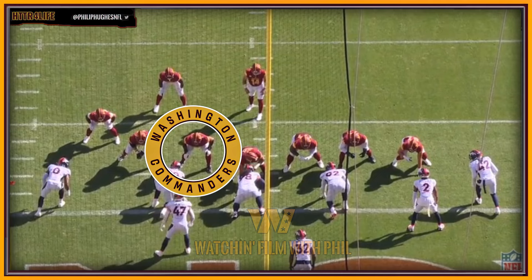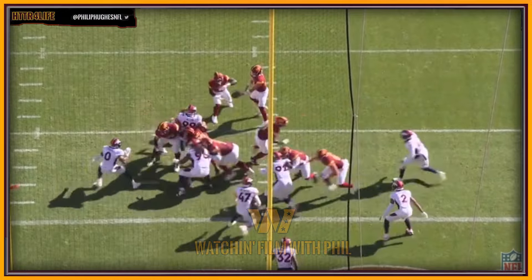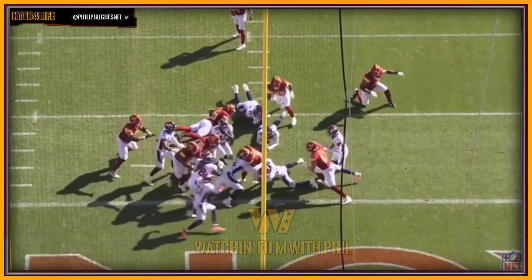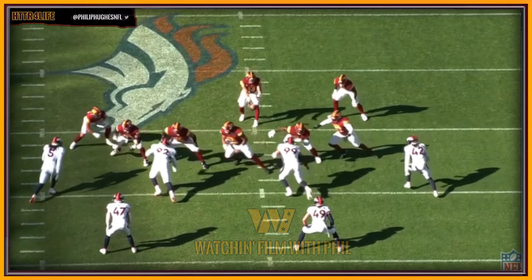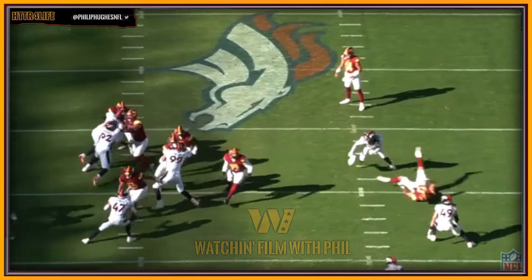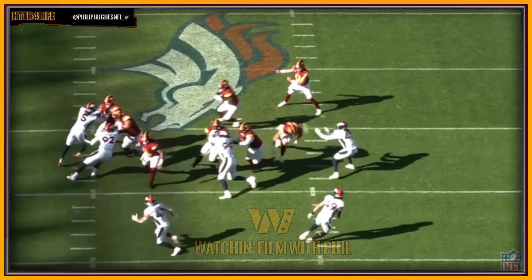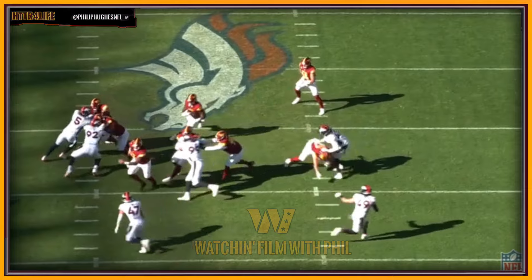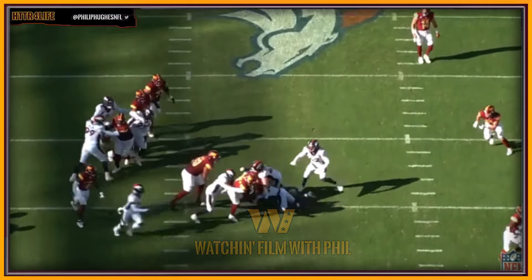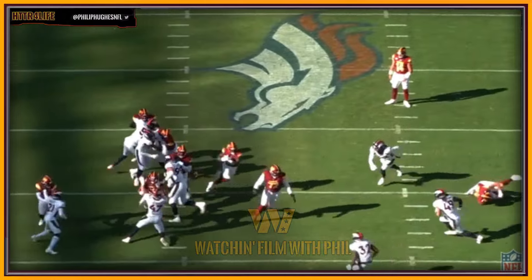Watching the replay from this angle, you can see Sam Cosmi just get enough of his guy to keep him away from B Rob. As this play develops, Brian Robinson gets to the right of the line, then you'll see Charles Leno and him both redirect back to the left. The line did a real good job of resetting itself and giving him another second-level lane to run through to gain extra yards. Sadiq Charles has his man on skates as he pushes him across.